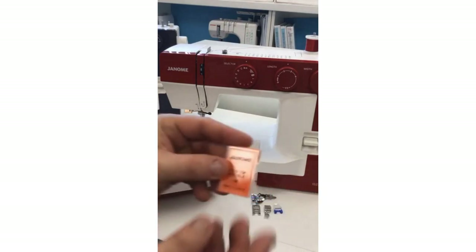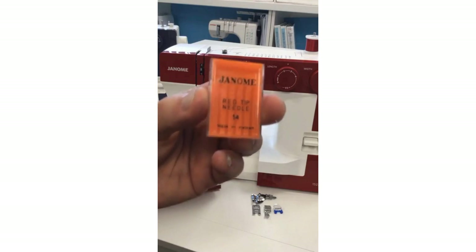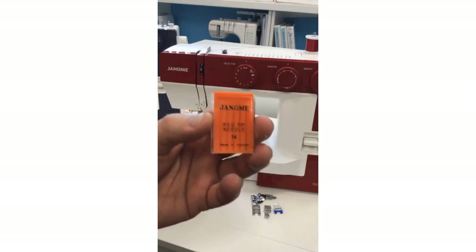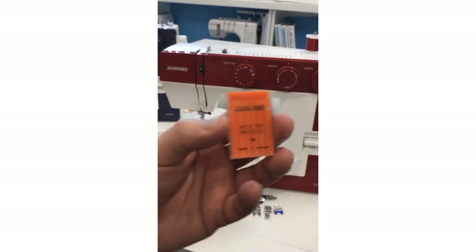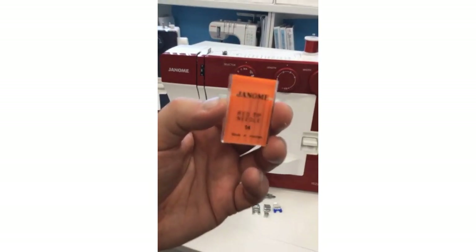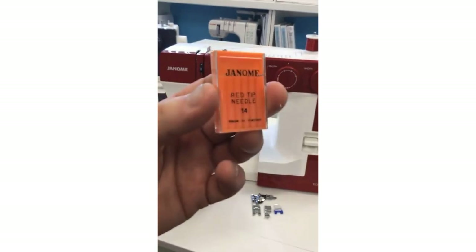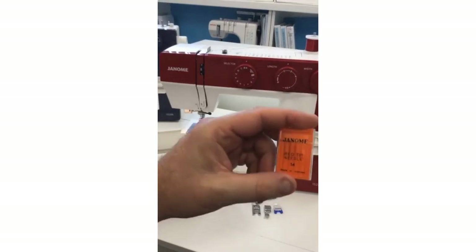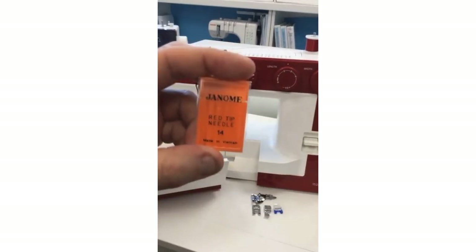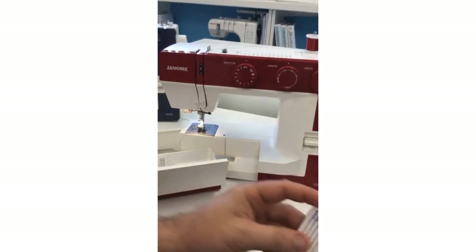These Janome red tip needles size 14 — I use these the most. When I came back to the Sewing and Learning Center, the cupboard was bare, so I definitely need more. I use these red tip needles for the majority of my sewing, so make sure to stock up at your Janome dealer. You can get Janome branded needles — red tip size 14 is for regular sewing, basically.